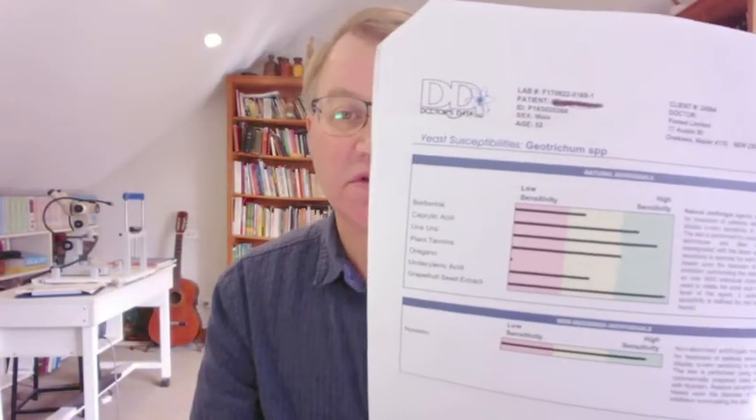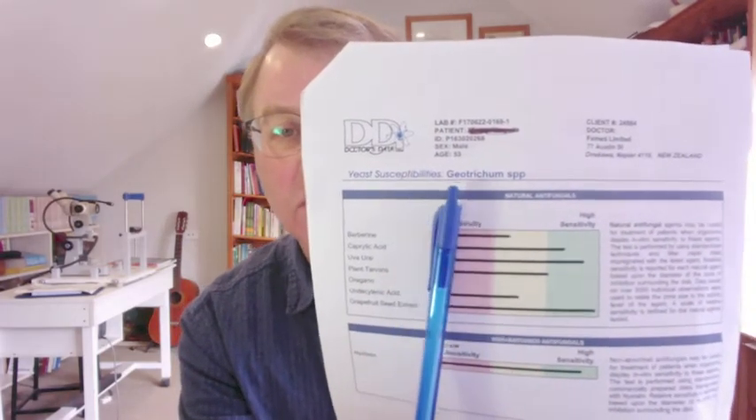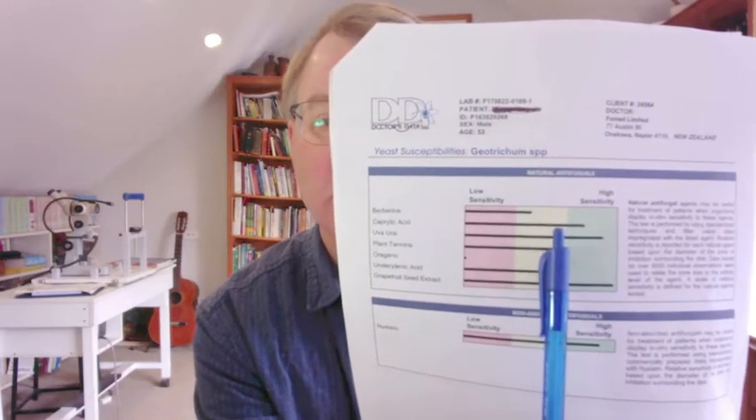Most other markers here seem to be intact with this guy. Now, Doctor's Data has also given us a sensitivity panel. We can actually see which agents are going to take out the yeast Geotrichum. Grapefruit seed extract is coming back as something that's really going to go to town on this yeast. We can also see uva ursi, caprylic acid, and a whole lot of other stuff — most of these elements are in CanXida Remove. One of the methods for me to create my products was to study a lot of these stool test reports — literally 1,500 to 2,000 stool test reports — and work out the most appropriate antimicrobial agents that work on the bulk of the stool tests.